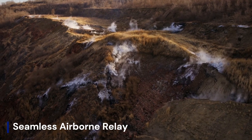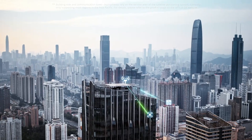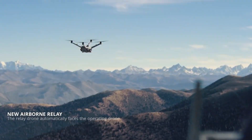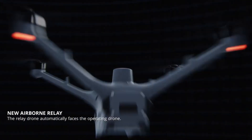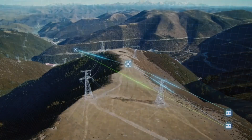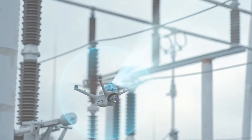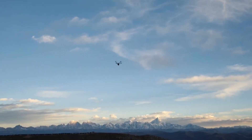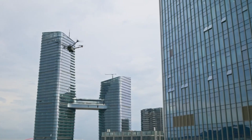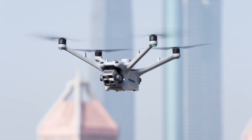The DJI Dock 4 is rumored to revolutionize autonomous drone operations, offering seamless airborne relay capabilities for continuous, multi-drone missions. Expected to feature enhanced AI, real-time data transmission, and weather-resistant design, it could improve surveillance, industrial inspections, and emergency response. With potential upgrades like faster drone charging, improved fleet coordination, and 5G connectivity, the Dock 4 might enable uninterrupted aerial coverage for large-scale operations. If these leaks prove accurate, the DJI Dock 4 could set a new standard in drone automation, making fully autonomous deployments more efficient than ever.